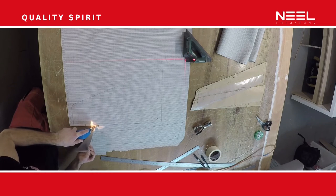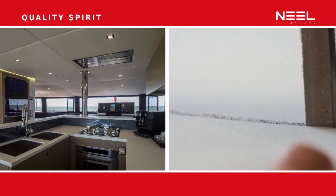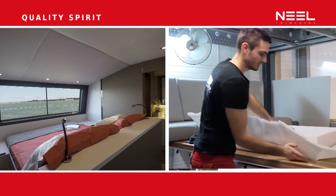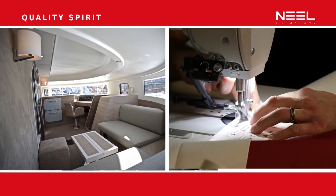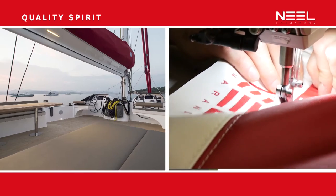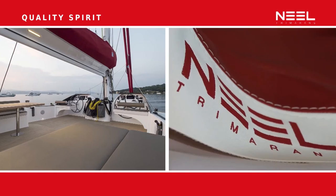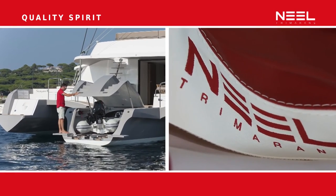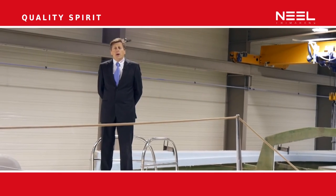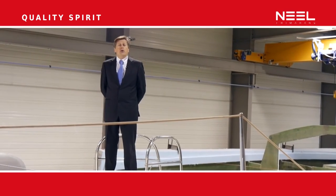At Neil Tramorans, quality is also requested from our suppliers. We've been working with major international brands for many years, and it is required that every supplier come on board, look at the installation, and control and approve the installation of their equipment on board. The idea is to have direct service from suppliers so clients have direct customer service worldwide.